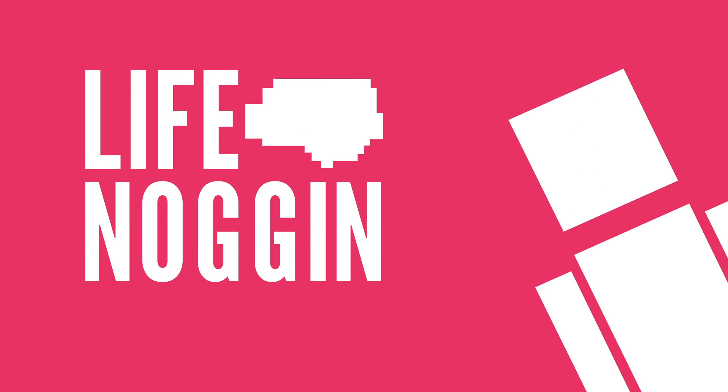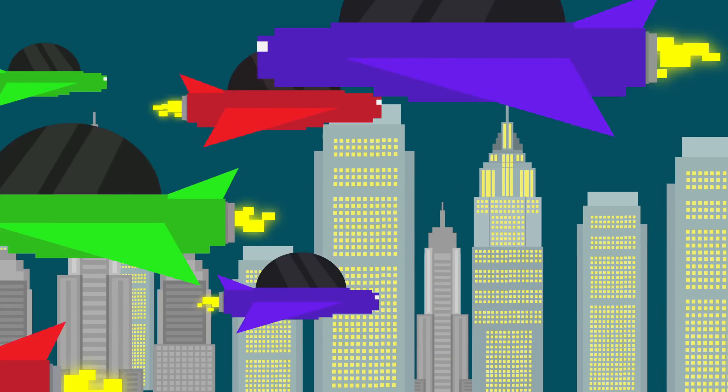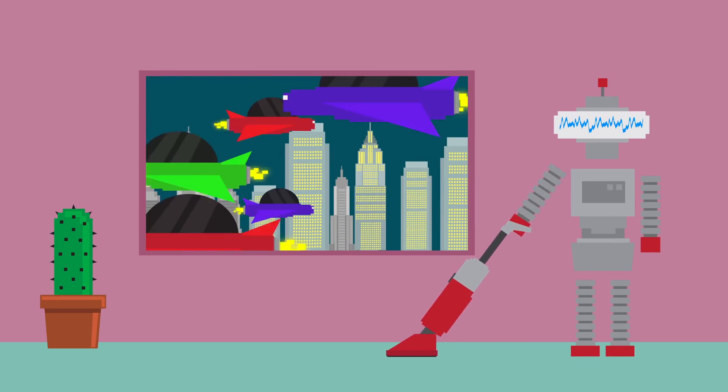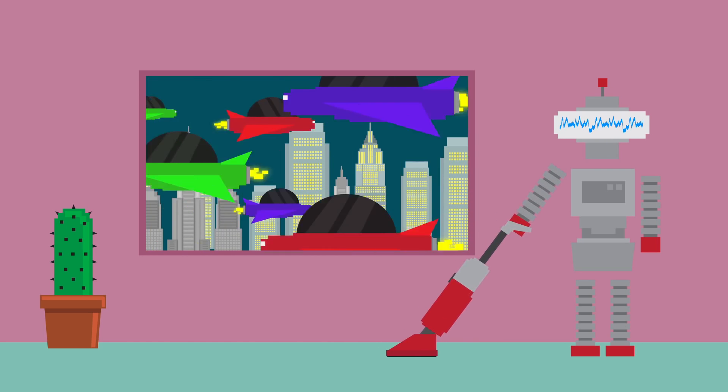Hey there! Welcome to Life Noggin! When sci-fi writers think of the future, they tend to think of flying cars and human-like robots that do all of our work for us. And while we're not quite there yet with either of those, we're getting close to a different innovation – self-driving cars.